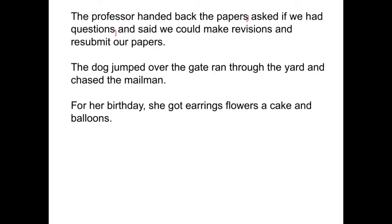Let's look at the next one: The dog jumped over the gate, ran through the yard, and chased the mailman. Place commas in that sentence where necessary. The first comma we need is after the word 'gate' — that's the first thing the dog did. The next comma comes after the word 'yard.' And finally, 'chased the mailman' ends with a period.